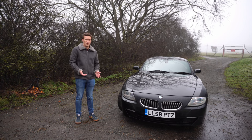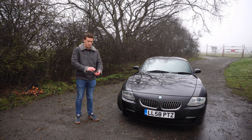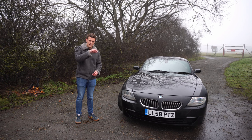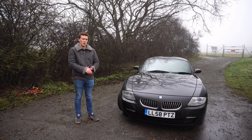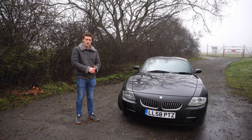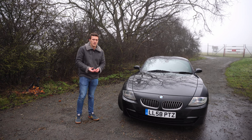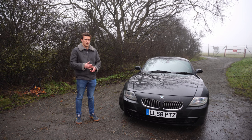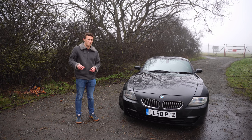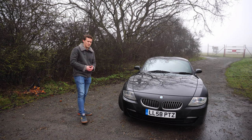Another issue: the valve covers on the M54 — for some reason BMW made these out of plastic, and after a while they can crack. Oil then leaks into the spark plug recesses or onto the exhaust manifold. This is usually fairly obvious because that oil burns when you're driving and you can smell it. The rocker cover gasket can also fail — pretty common on most cars but happens quite a lot on the M54.